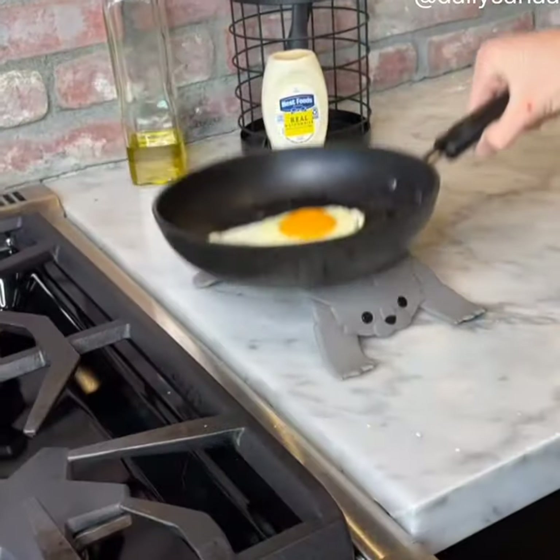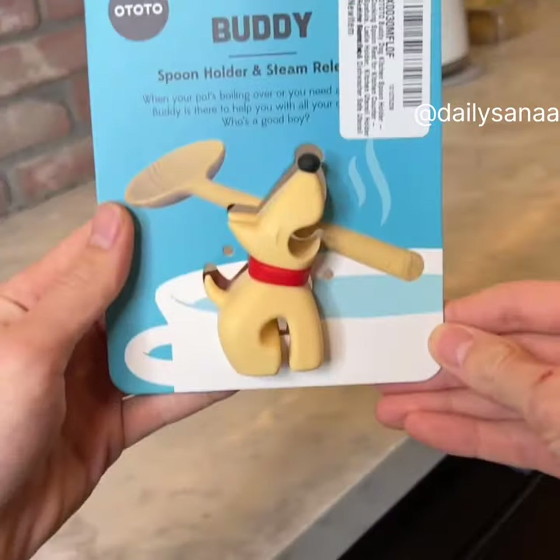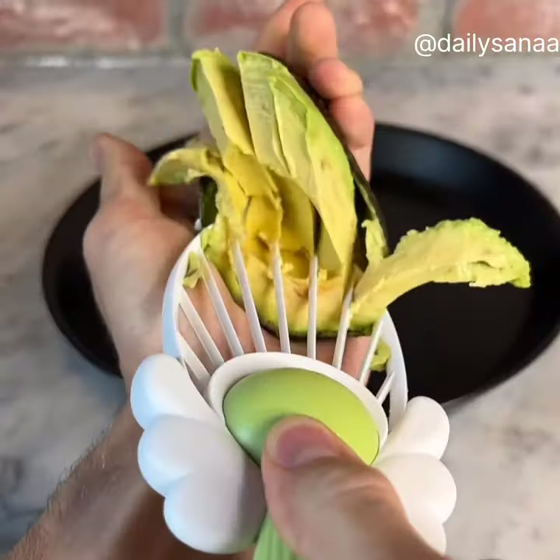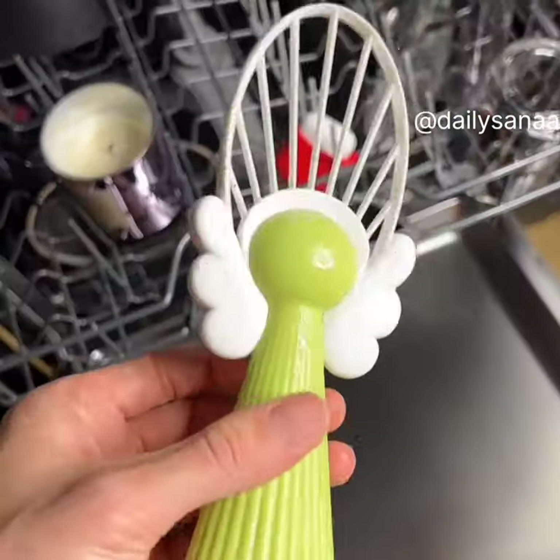This trivet looks like a cat and protects your countertops from hot items like pots and pans. This utensil holder looks like a dog and also doubles as a steam release. This avocado peeler cuts your avocados in perfect slices and is also dishwasher safe so it's easy to clean.